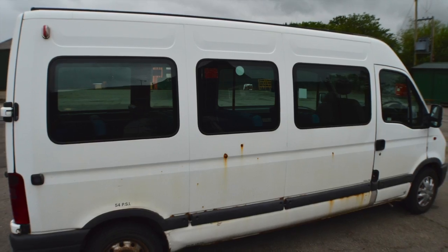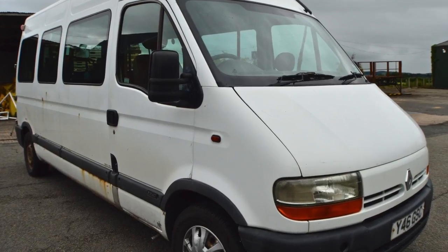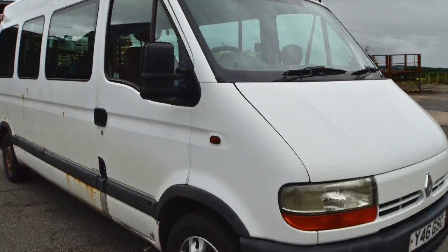It's an 11 seater including the driver's seat. It has a Ratliff 300kg wheelchair access ramp at the back.